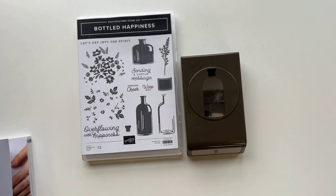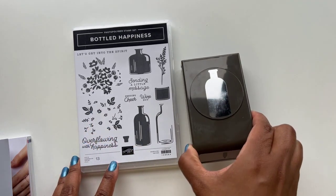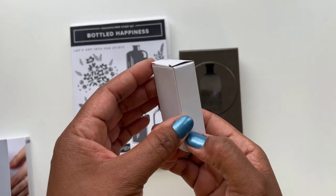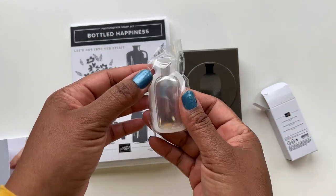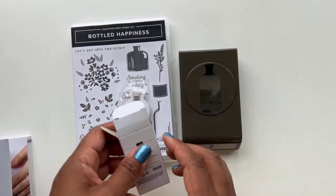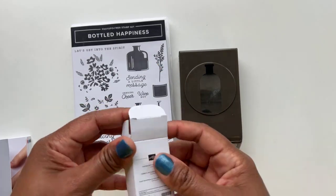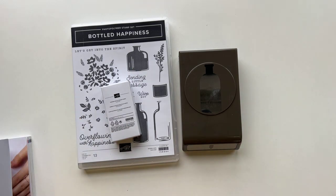We've got Stamper Showcases — three different showcases happening at each of the three events. The one in Michigan is going to be presenting on the Bottled Happiness stamp set. She's going to be sharing projects and samples with Bottled Happiness, which comes with a cute little punch. There's also this really cute Vintage Bottle Shaker Dome — shaker cards are so popular right now. I'm sure she'll have projects featuring it. Even though we aren't in Michigan, her projects are going to be videotaped and still pictures taken so everybody who participates will have access.